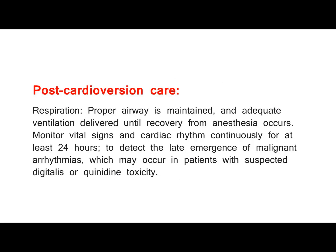Post-cardioversion care. Respiration: proper airway is maintained, and adequate ventilation delivered until recovery from anesthesia occurs. Monitor vital signs and cardiac rhythm continuously for at least 24 hours, to detect the late emergence of malignant arrhythmias, which may occur in patients with suspected digitalis or quinidine toxicity.